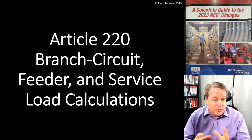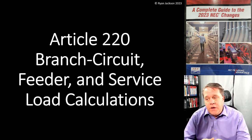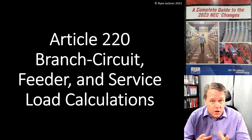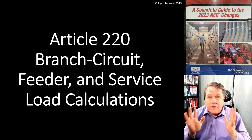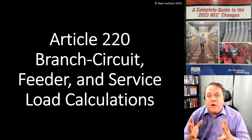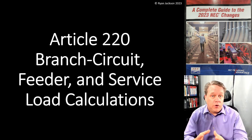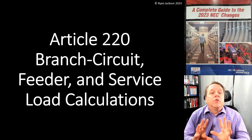Still in Article 220 - branch circuit, feeder, service load calculations - this has the potential of being easily the biggest change in the entire code book, and indeed maybe the biggest change in the last 10 years. This is a paradigm shift - a change to the fundamental way of doing something. The whole approach to how we do load calculations might completely change based on this single item.